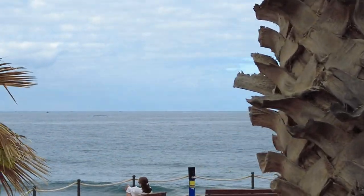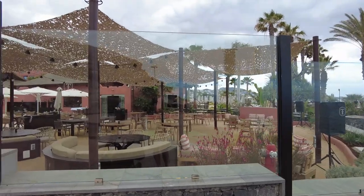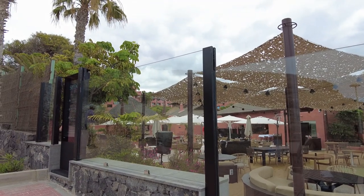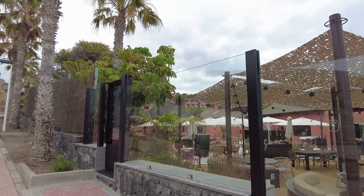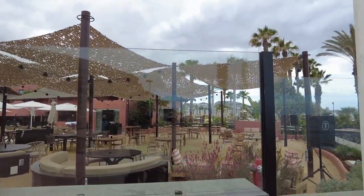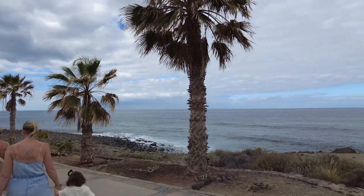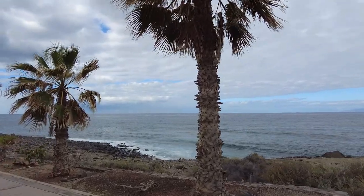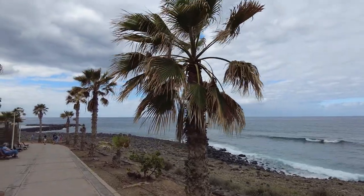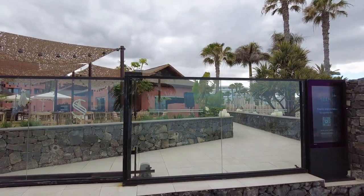This is a new bar that was built between last year and this year for the hotel, which was having a renovation. I'm not sure what the hotel name is but it looks really nice. We are now down onto Del Duque, and just in there is a place called the Seen Beach Club.